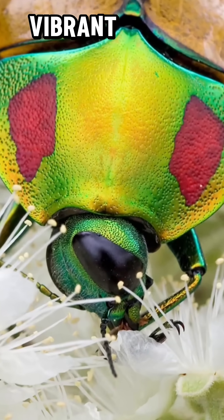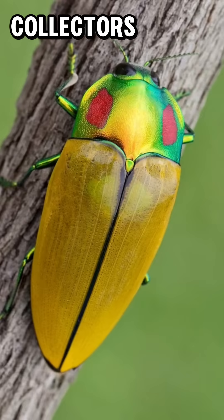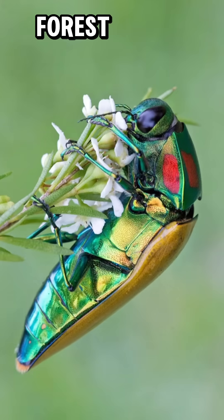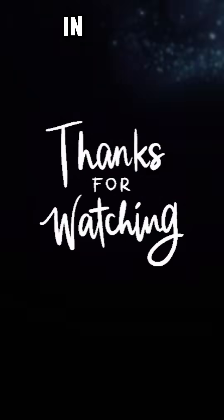These colors remain vibrant forever, making the beetle a prized specimen for collectors. While its larvae quietly break down dead trees, recycling nutrients back into the forest, the adult beetle lives a secretive life, rarely seen in the wild.